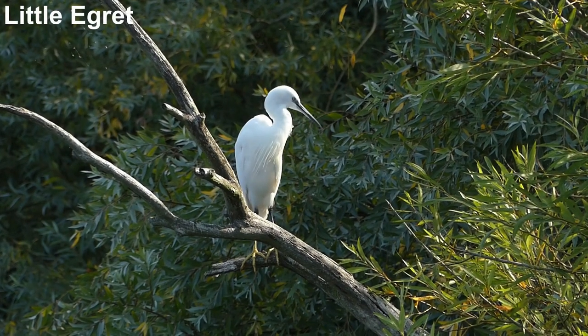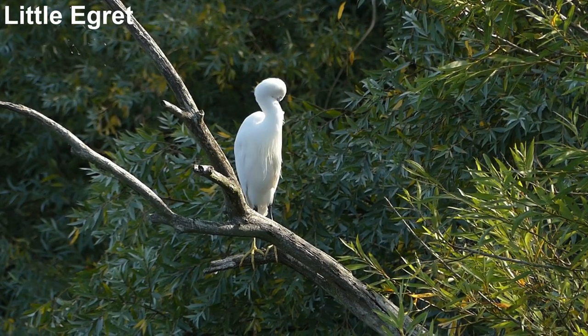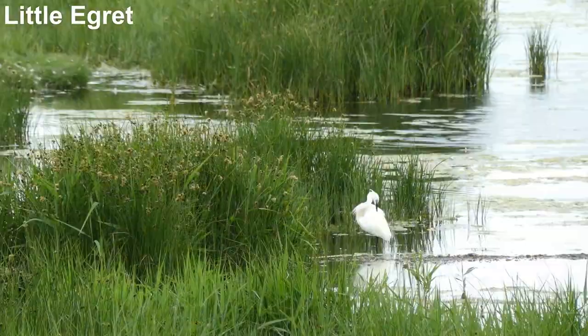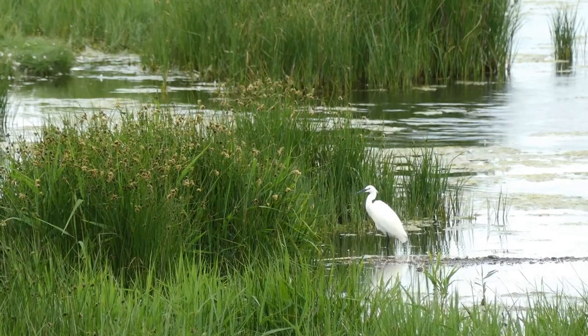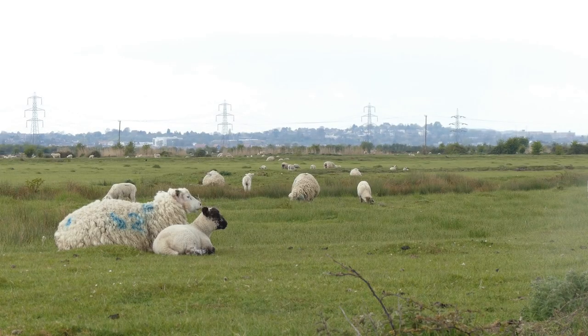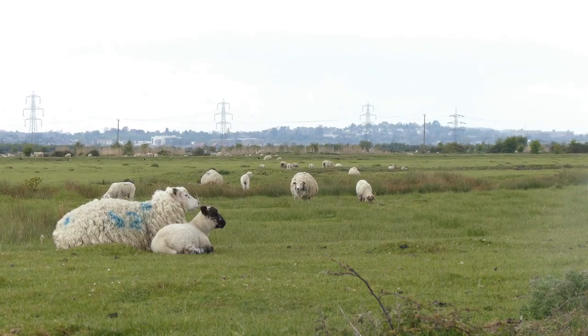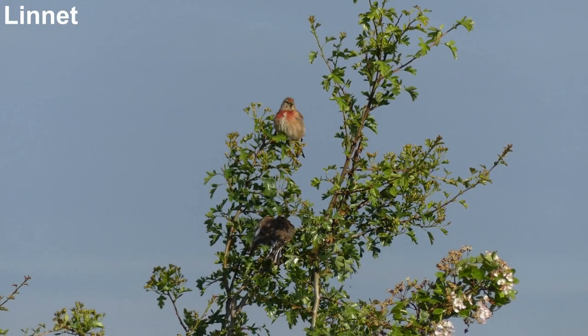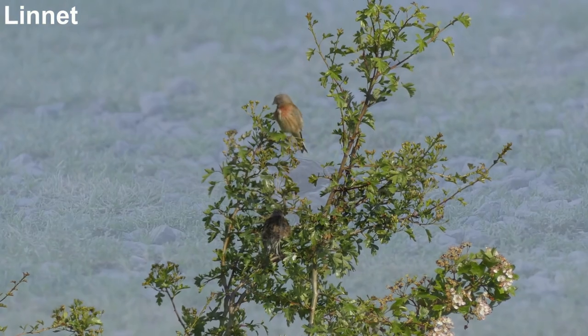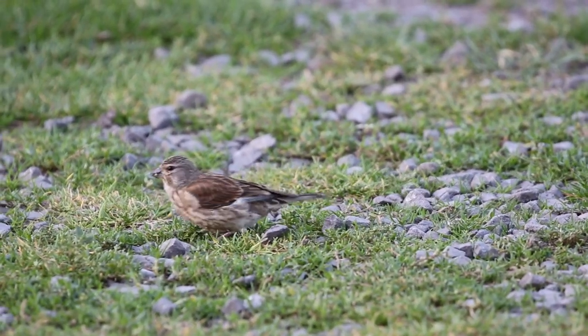Little egret has become a common sight on the marshes. They nest at a nearby site but can often be seen fishing in the wettest areas at Higham. Habitat management at Higham creates ideal conditions for Linnet too. These farmland birds are declining in many places, but the extensive farming here means they are doing well.